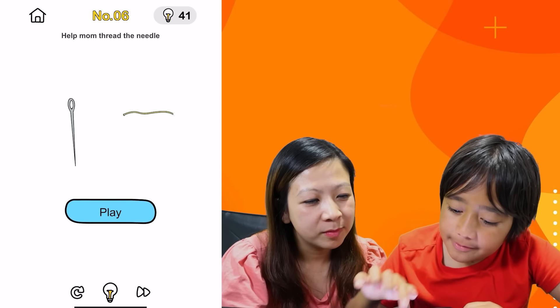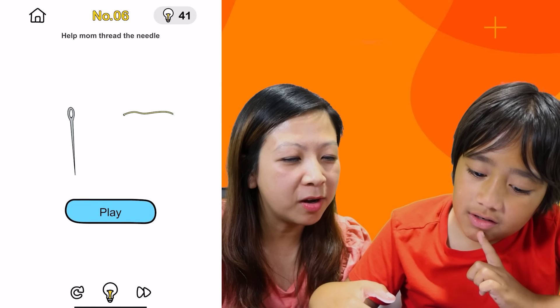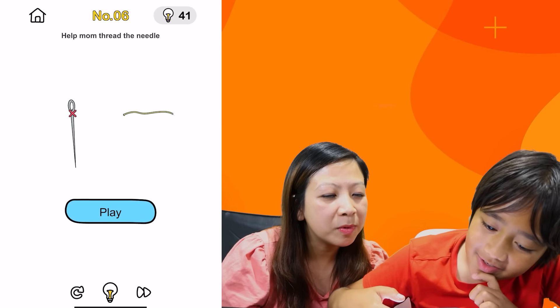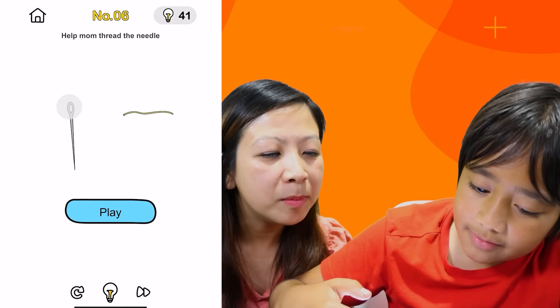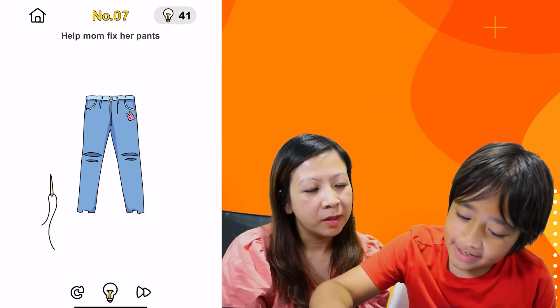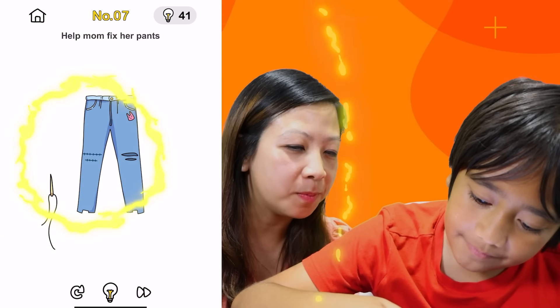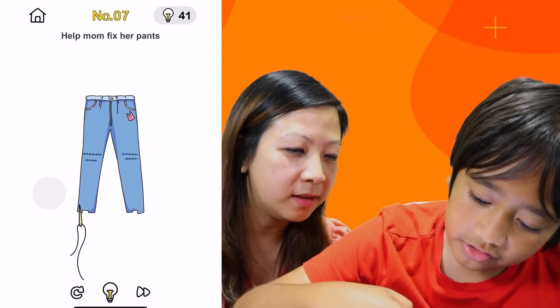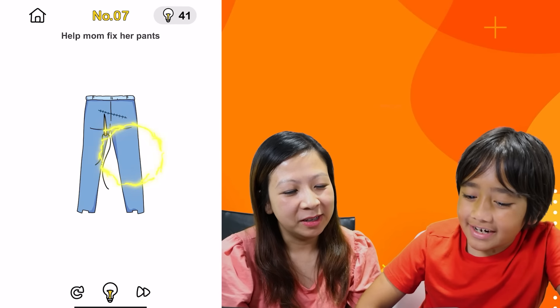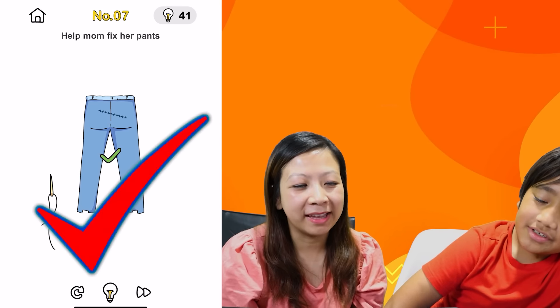Help mom thread the needle. That's so hard. Press it, come on. That is super hard. You can hold the needle down. Bingo! Fix her pants — you gotta stitch her pants together. That's easy. Can't be that easy, there's something going on. There's something on the back side — yeah, that's a big hole in the back. Bingo!